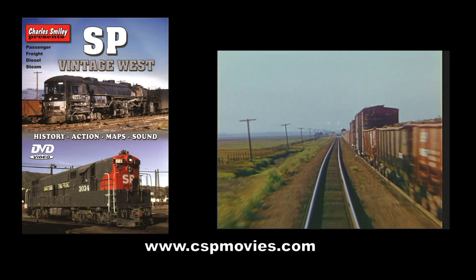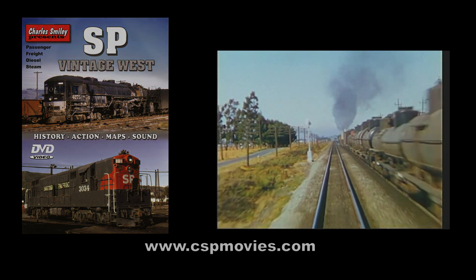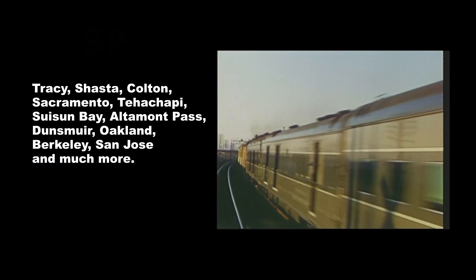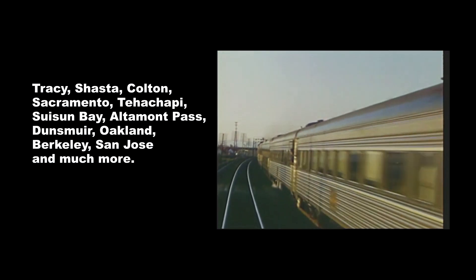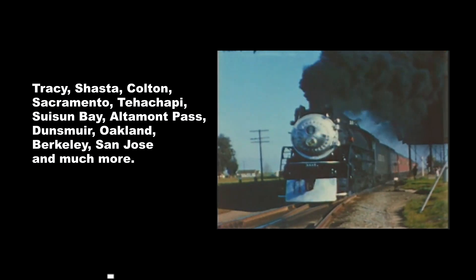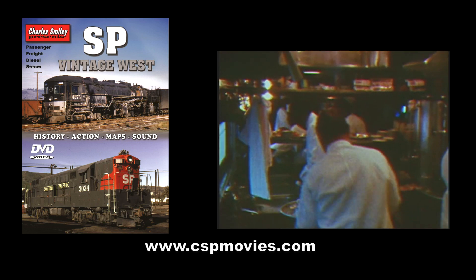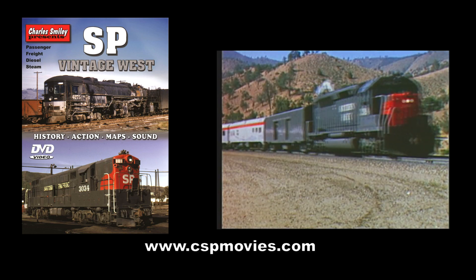SP Vintage West brings more scenes from that era. Whether you're a modeler or you just missed the SP, this is a great reference and entertaining DVD of things you can no longer see. Our passenger train coverage features mail trains and the San Joaquin Daylight, all the way to its demise in 1971.